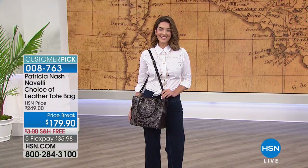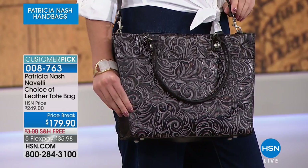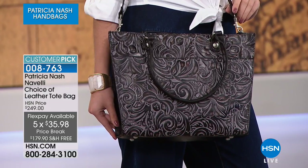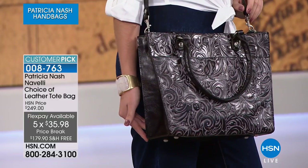Patricia Nash is here — she's the founder, the designer, the artist behind all these brilliant genuine authentic leather bags. Some of the finest hand tooling, handcrafted stitching detail, hand-burned edges, beautiful colors. We have a shape and size for all of you. We're going to start with the Nivelli, and we do have a choice of colors. This is one of your all-time favorite bags — a customer pick with over 200 rave reviews on our website at hsn.com.